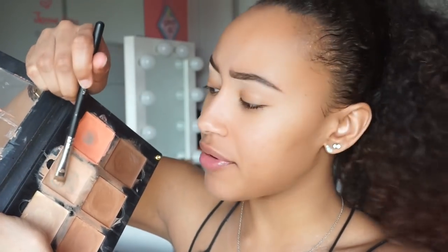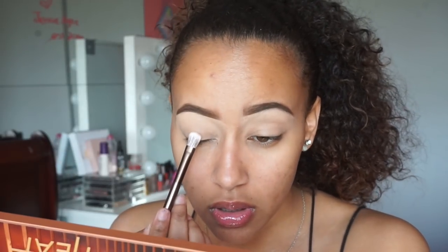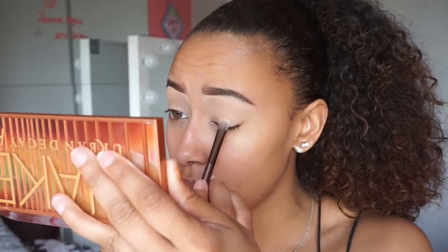I'm going to dip into this shade right here and put that on the lid just to use it as a base. Now I'm going to take the shade Chaser, which is the second shade in the palette, and use that to set all over my eyes. I'm going to use the Urban Decay brush that it comes with because I think it's a good brush. The mirror in this palette looks so clear. Now I'm going to take my Morphe M441 and mix Sauced with Low Blow — look how much color that is — and put those two in the crease.